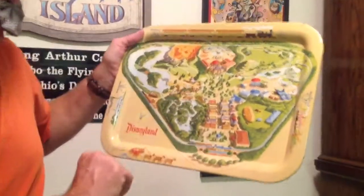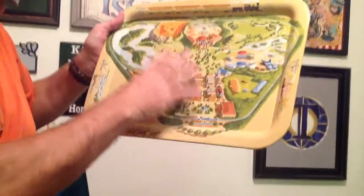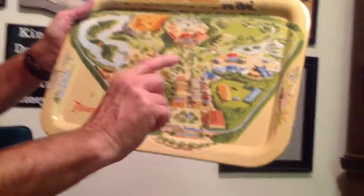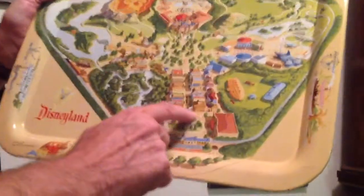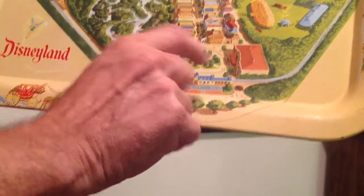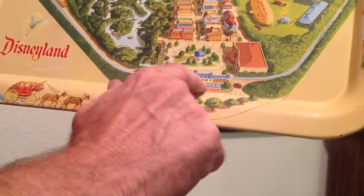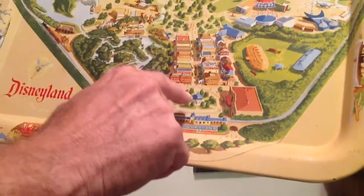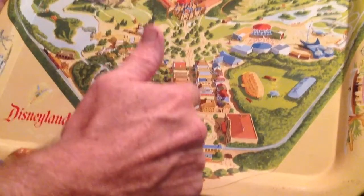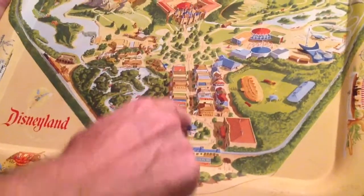Anyway, just let me tell you a thing or two about this. This is the map of how the park was going to be in the beginning. Now, in the beginning, they had a gazebo here. And it was right here — here's the train station, and here's Main Street. Now, the problem with this is they had it built here, but the problem is you can't see the castle!